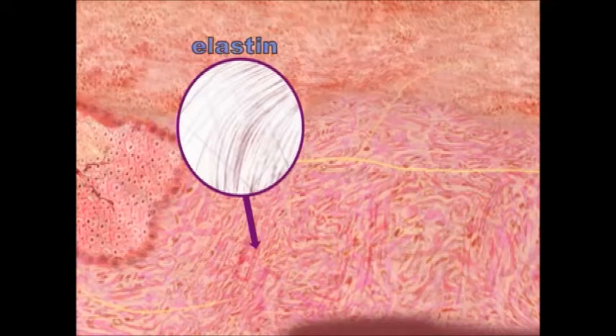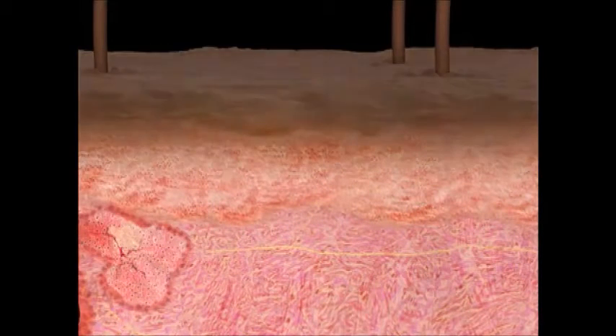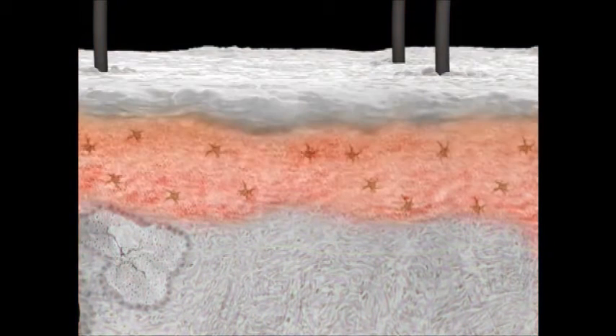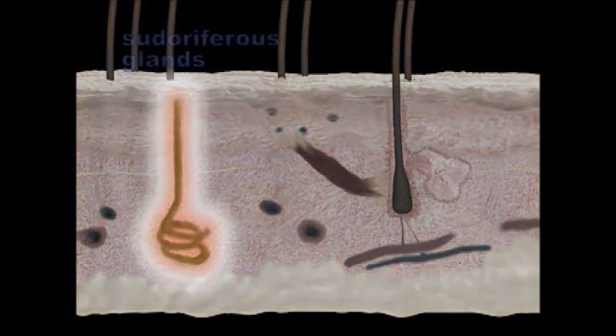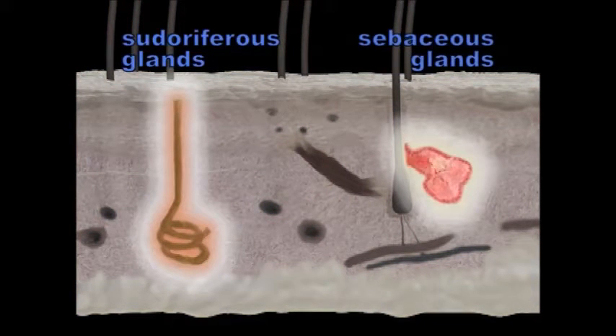Blood supply and melanin determine skin color, whether fair or dark. Grains of pigment are deposited in the stratum germinativum of the epidermis and the papillary layer of the dermis. The skin contains two types of duct glands that extract material from the blood to form new substances: the sudoriferous glands or sweat glands, and the sebaceous glands or oil glands.